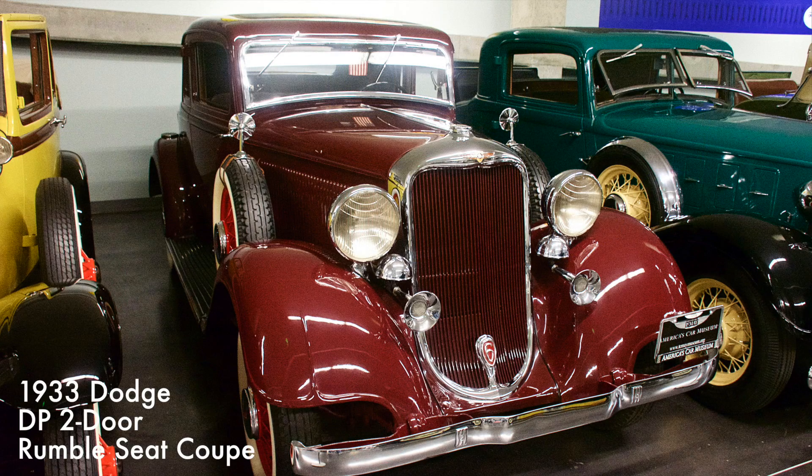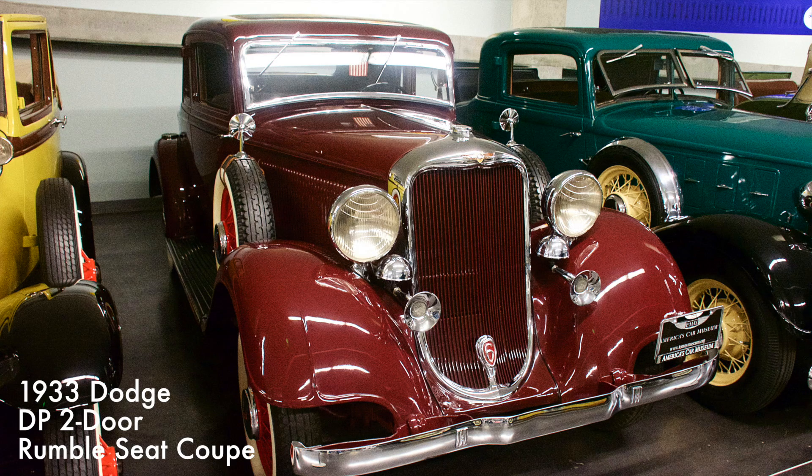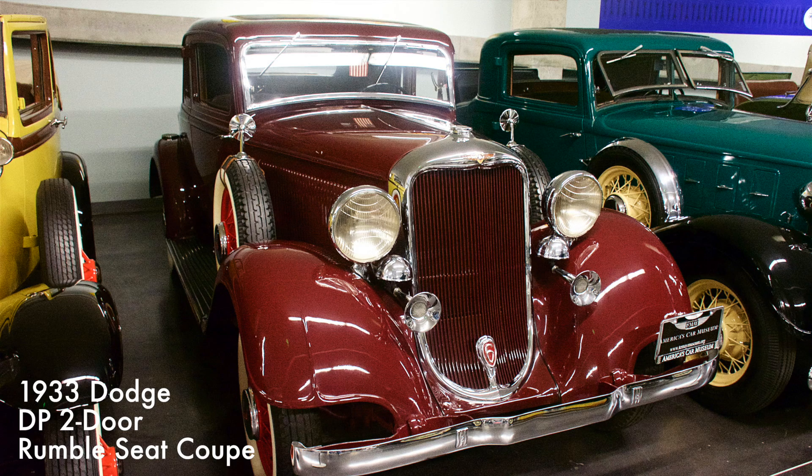This Dodge Coupe featured front-opening doors and a streamlined appearance. Only 8,879 units were produced. It had a 201 cubic inch inline six-cylinder engine with three-speed manual transmission.